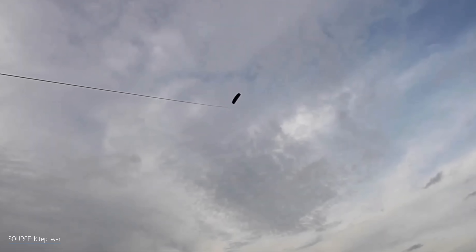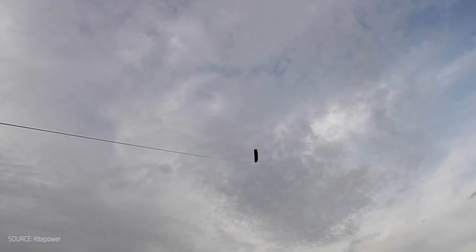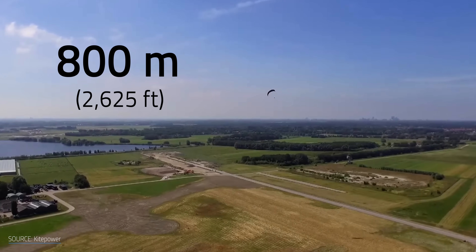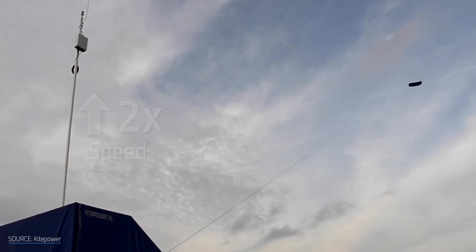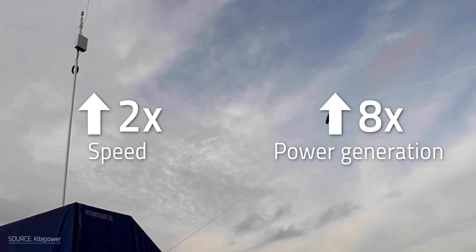So why bother going through all of that? Well, the lack of a tower means that you can fly to the altitude where the wind is best on any given day. This freedom lets AWES access wind streams that towers just can't reach. AWES can soar up to 800 meters. Generally, the higher you go, the faster the wind. The mechanics means that as little as a two-fold increase in wind speed could lead to up to 8 times more power generation.